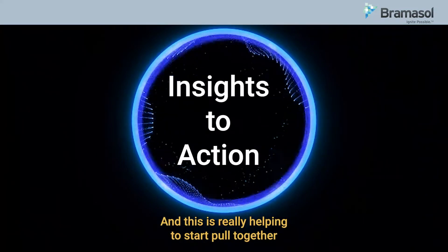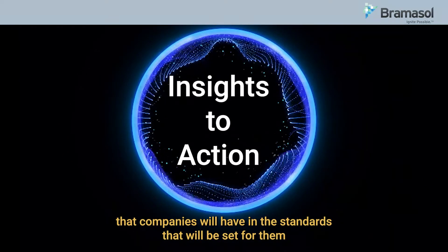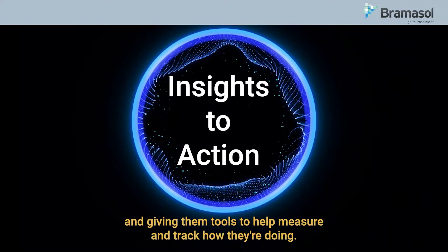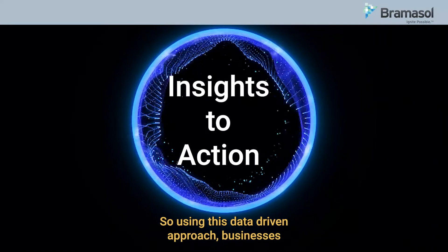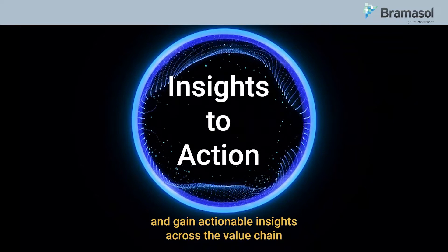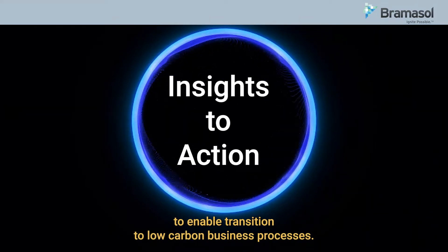This is really helping to start pull together the goals companies will have, the standards that will be set for them, and giving them the tools to help measure and track how they're doing. Using this data-driven approach, businesses can now embed sustainability throughout their businesses and gain actionable insights across the value chain to enable transition to low-carbon business processes.